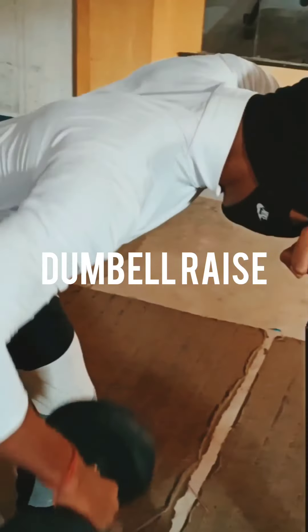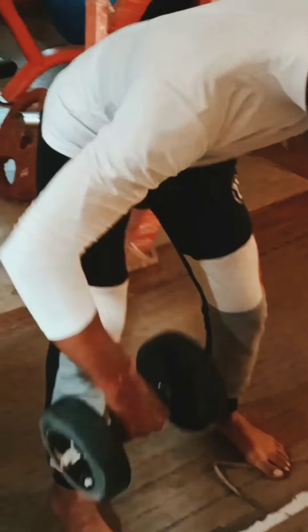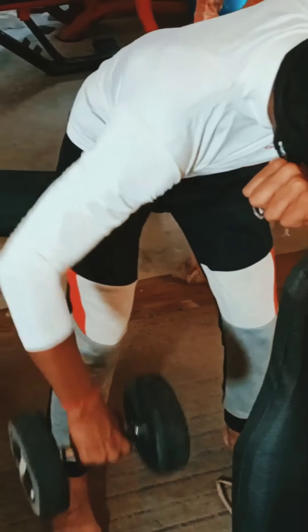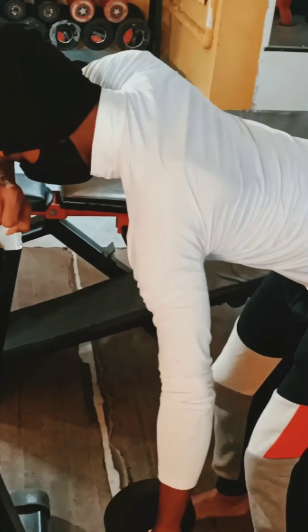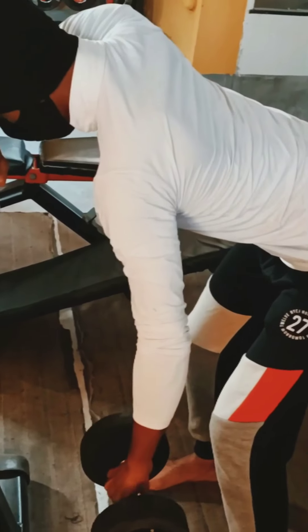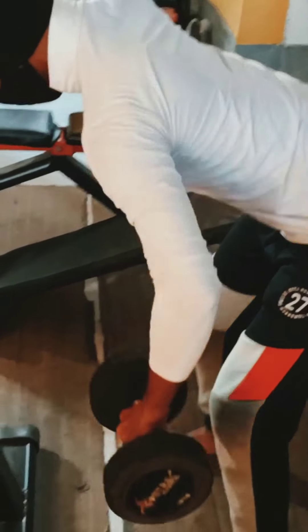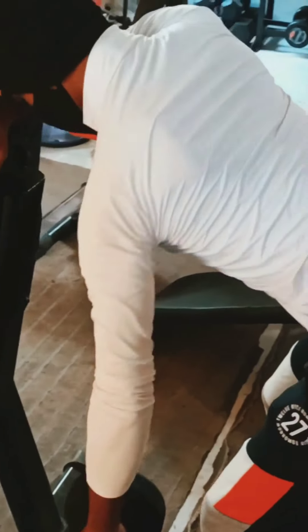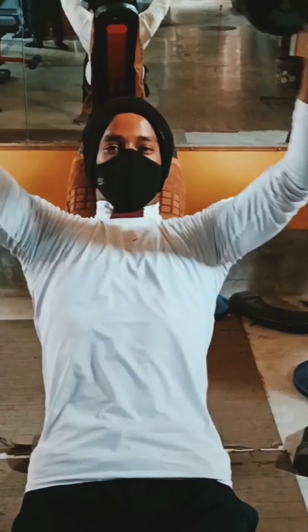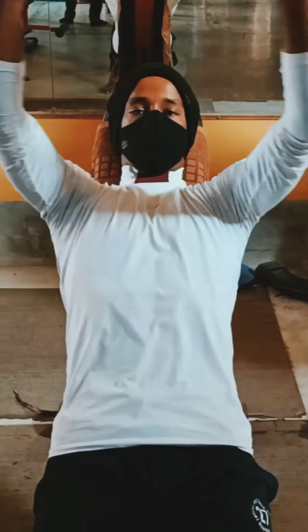This workout is for your back and also for your shoulders. It helps to correct your body's back posture and give a great look from behind. Besides it, it also helps you to increase your shoulder strength. When you do it, you need a perfect body posture and don't be overweighted.